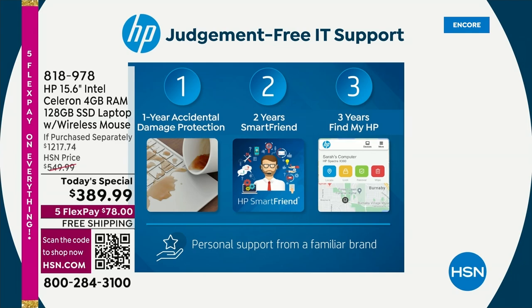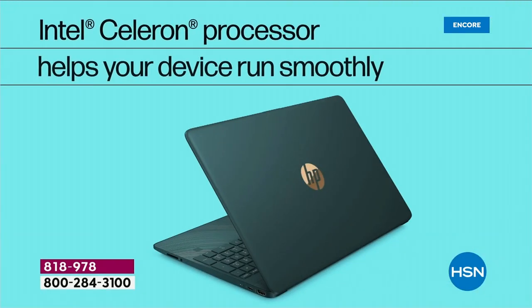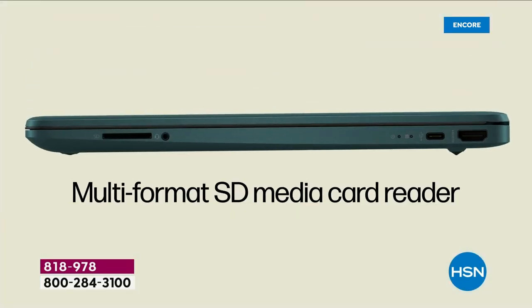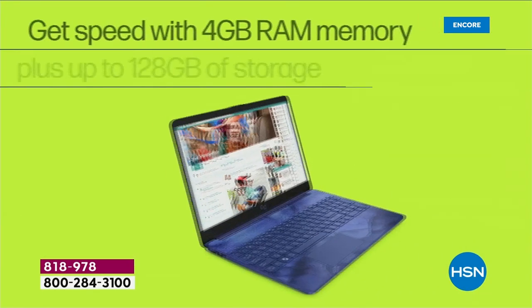Blue is the bestseller and rose gold will be the first to go — order yours tonight so you don't miss out. Look at all the great things this computer can do. It's absolutely loaded. Remember, it's the three big brands: HP — number one computer brand in America; Intel — number one processor brand in the world; and Windows 11 in S mode — never catch a virus or spyware or malware.